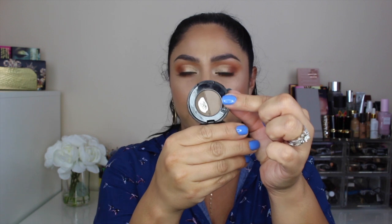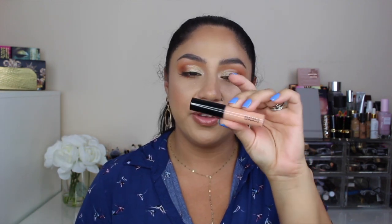Another product for brows is this one by Anastasia — I actually used up this shade and I could not believe I had to let it go. But honestly, I don't really reach for this shade at all; it is very, very light and just doesn't work for me. I do have two other brow powders in my collection that I'm working on and love.